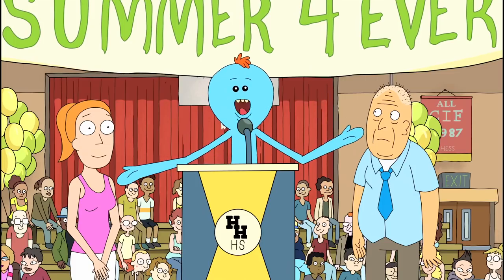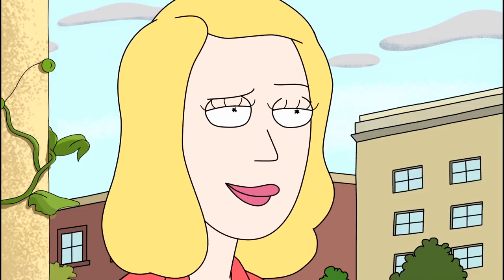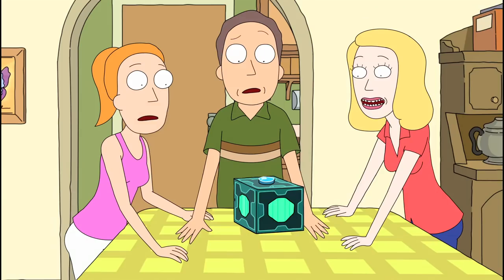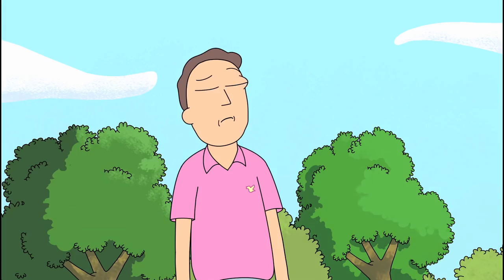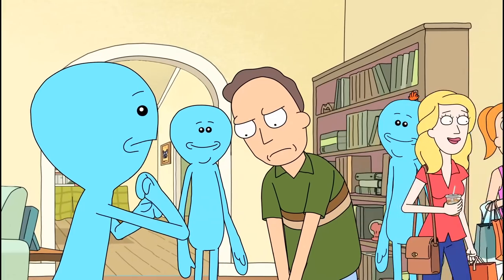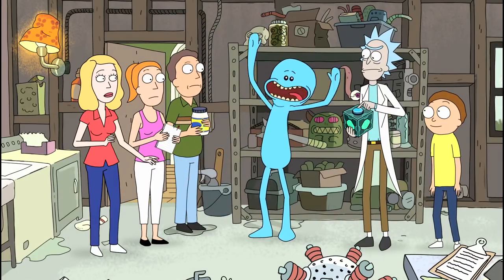You could write an entire thesis paper on the ethical and psychological implications of Mr. Meeseeks. These creatures come into being as fully formed adults, live to fill a single purpose, and then gleefully perish. That kind of existence raises a lot of questions, but it's undeniable that the Meeseeks box is a great invention. Meeseeks can easily accomplish any task that isn't tied to Jerry's self-esteem. Even if they get a little barbaric if they exist for too long, you could accomplish anything with the help of a Meeseeks box. Not to mention that Mr. Meeseeks' iconic catchphrase is a lot of fun: 'I'm Mr. Meeseeks, look at me!'